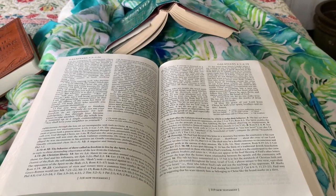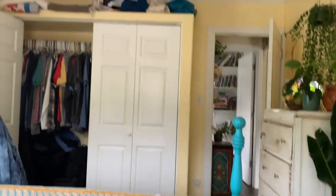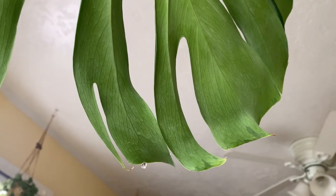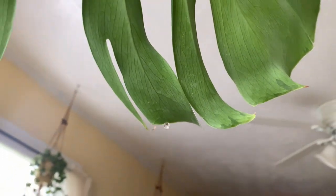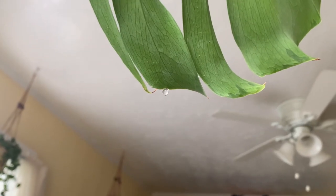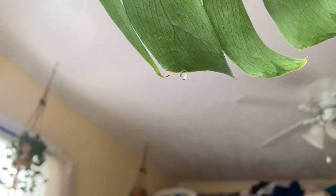I'm doing my studying and meditation this morning and I just wanted to show you this Monstera. I sit under it and sleep under it, and I've told you it drips on me. I just watered it last night and the water comes up and drips out the bottom of the leaves.